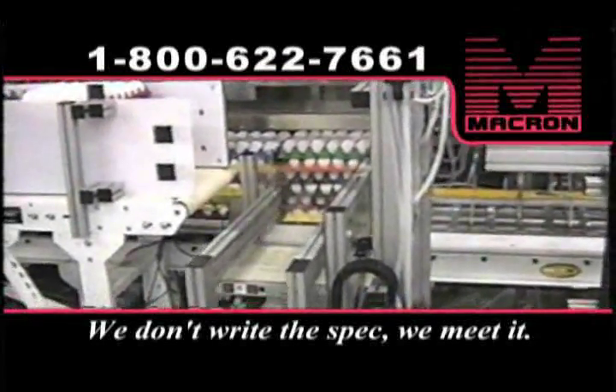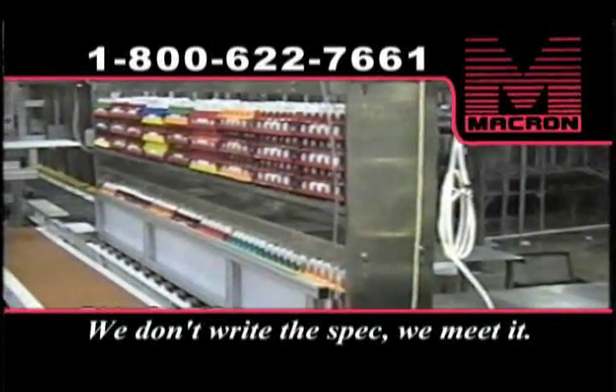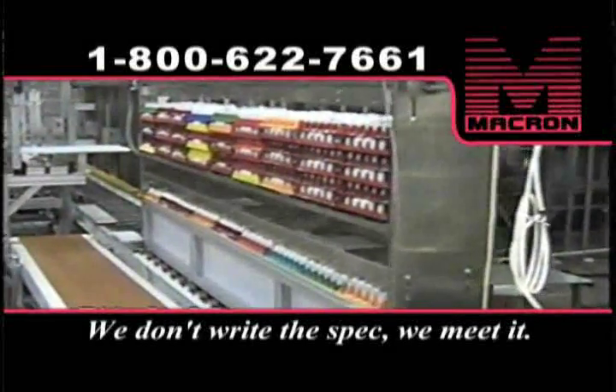It had to be easy to keep clean, it couldn't shock the cargo, and when that unavoidable breakage did happen, it had to be easy to clean up the mess.